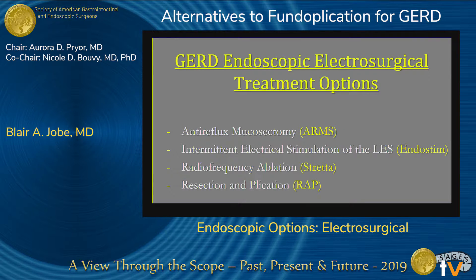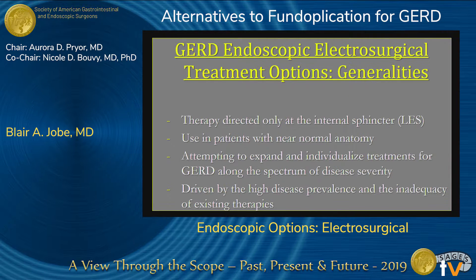Today I'm going to briefly talk about ARMS, which is an endoscopic approach to prevent reflux. I'm going to talk about EndoStim, radiofrequency ablation using Stretta, and then the resection and plication approach.